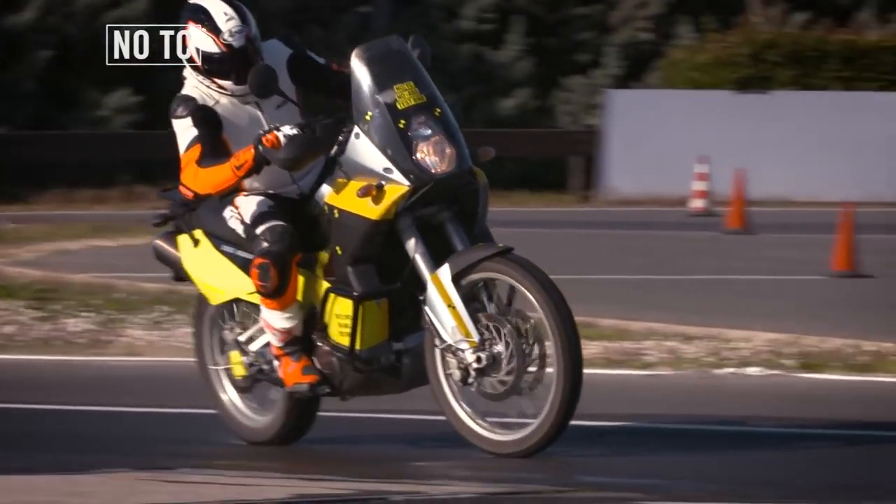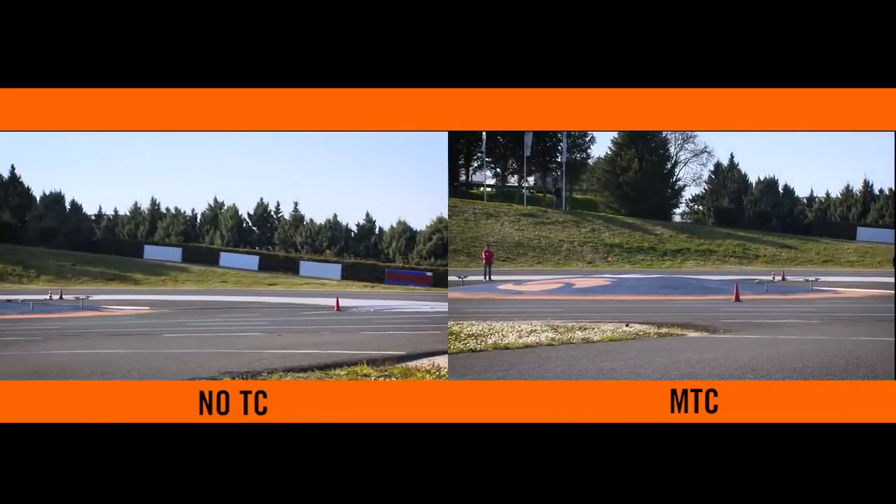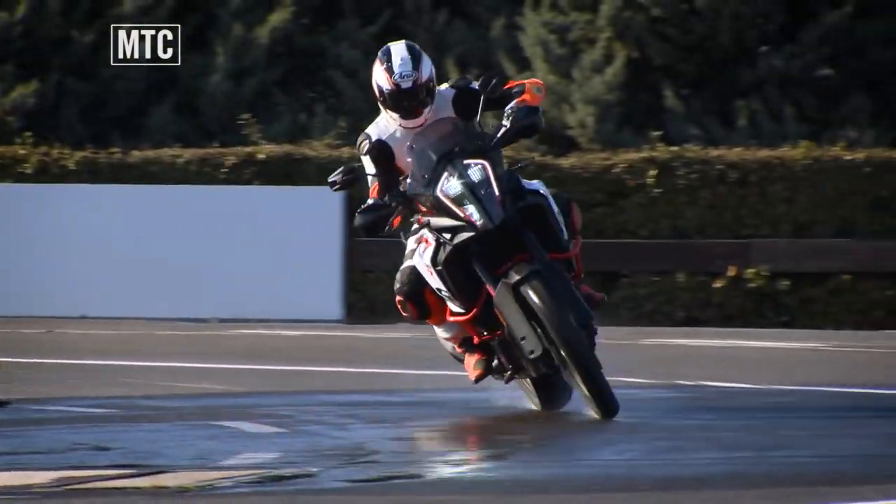Motorcycle traction control is one of the main topics within KTM's MSC motorcycle stability control system. Check the other videos in the series for more information.